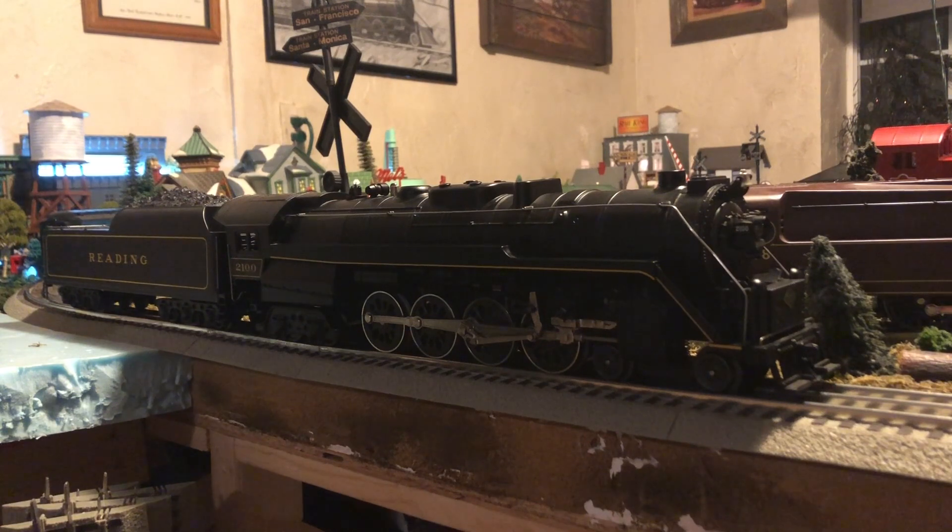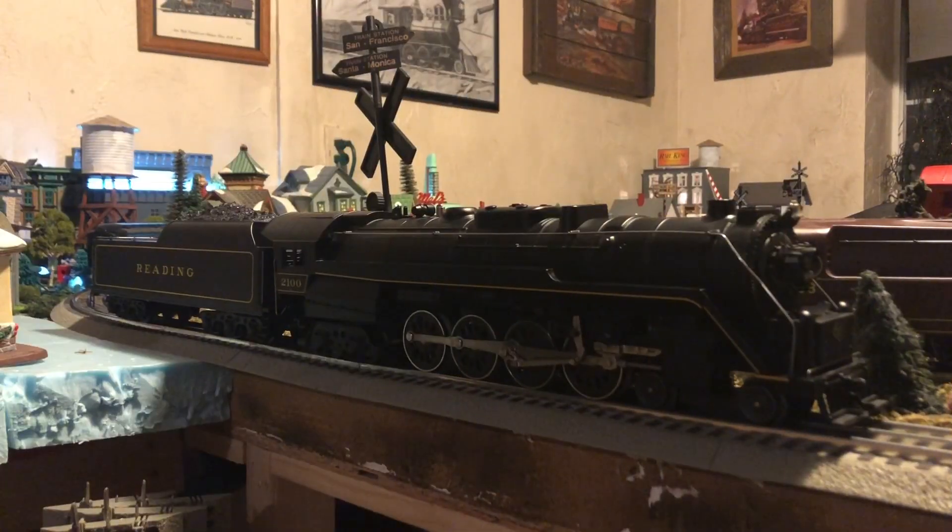Getting this locomotive in shot was an extreme challenge because this thing is huge. This is the biggest train I've ever reviewed on my channel. This engine is 28 and a half inches long, which makes this the third biggest locomotive in my collection.